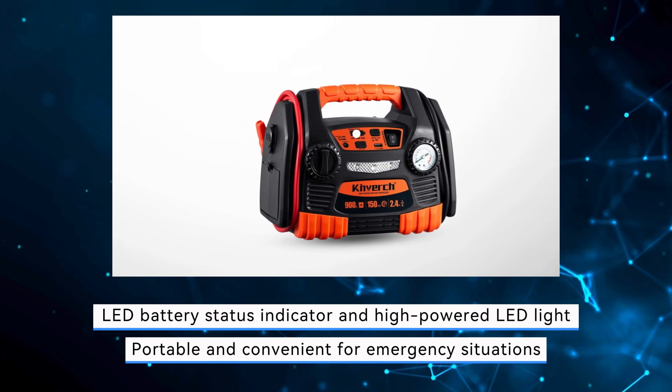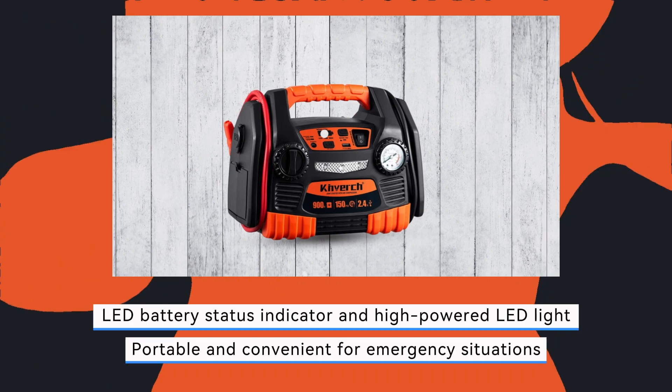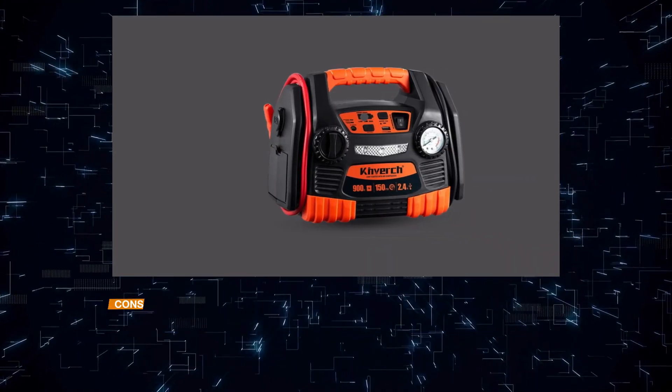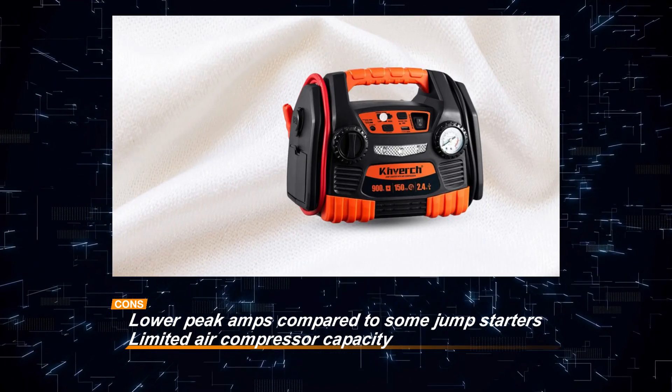Additionally, the air compressor's capacity may be limited for heavy-duty inflation tasks. Nonetheless, its portability and multifunctionality make it a valuable asset for emergency preparedness and roadside assistance.